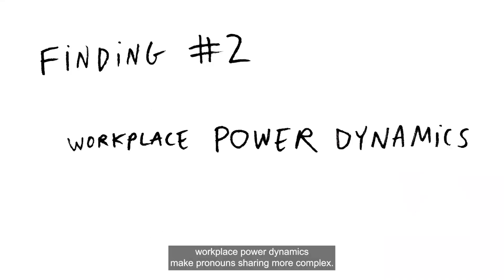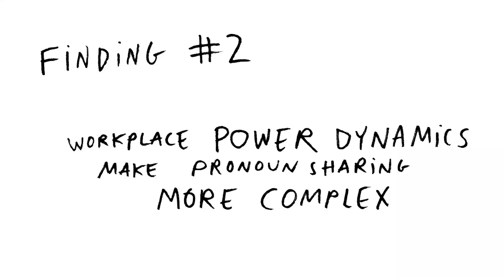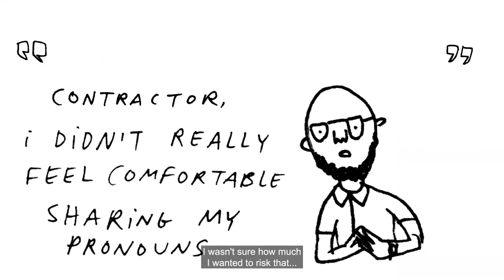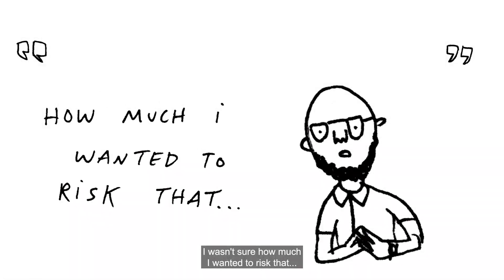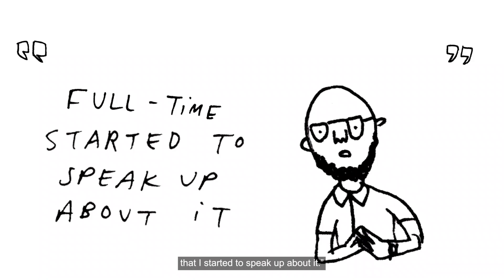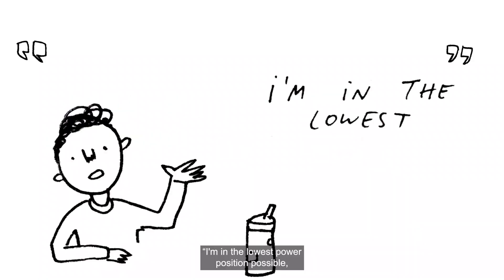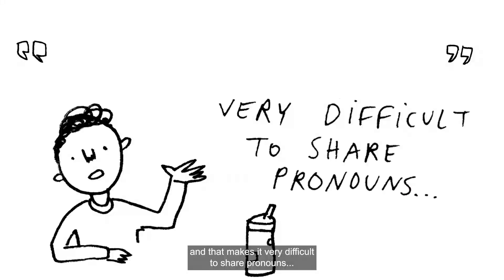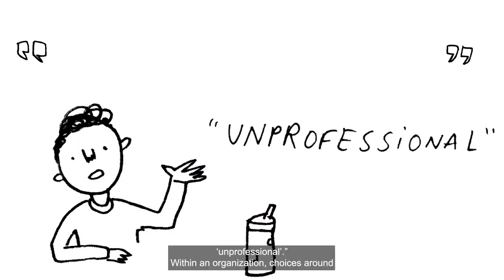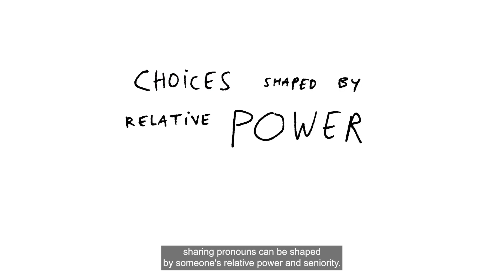Finding number two: workplace power dynamics make pronoun sharing more complex. One participant shared: "When I was a contractor, I didn't really feel comfortable sharing my pronouns. I wasn't sure how much I wanted to risk that. It was only when I got converted to full-time that I started to speak up about it." Another noted: "I'm in the lowest power position possible, and that makes it very difficult to share pronouns. If you're being subjectively evaluated by someone who's transphobic or homophobic, and they read you the wrong way, they can just say that you look unprofessional." Within an organization, choices around sharing pronouns can be shaped by someone's relative power and seniority.